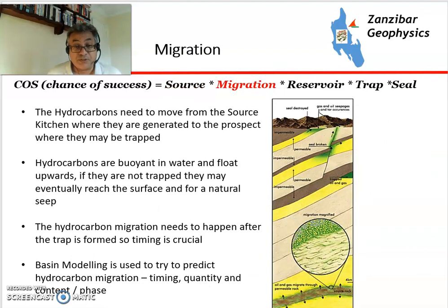Migration is the process by which hydrocarbons are expelled from the source rock and then float upwards. Hydrocarbons are buoyant in water, so if they are not trapped, they will eventually reach the surface. There needs to be a path from the source kitchen where hydrocarbons are generated to the area where the potential traps are. Basin modelling, which is a complicated 3D mathematical model, is used to try to predict this.